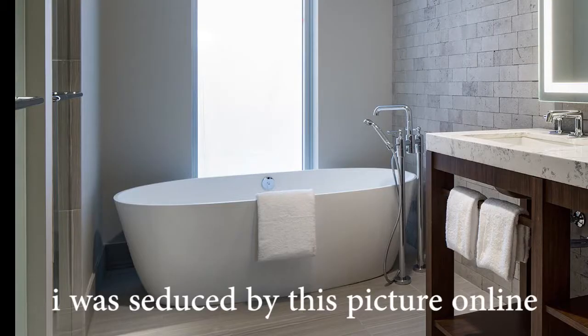If you have any other questions about the hotel, leave them in the comments. Maybe when you're checking in, see if they can get you a room with a bathtub. Thanks for watching!